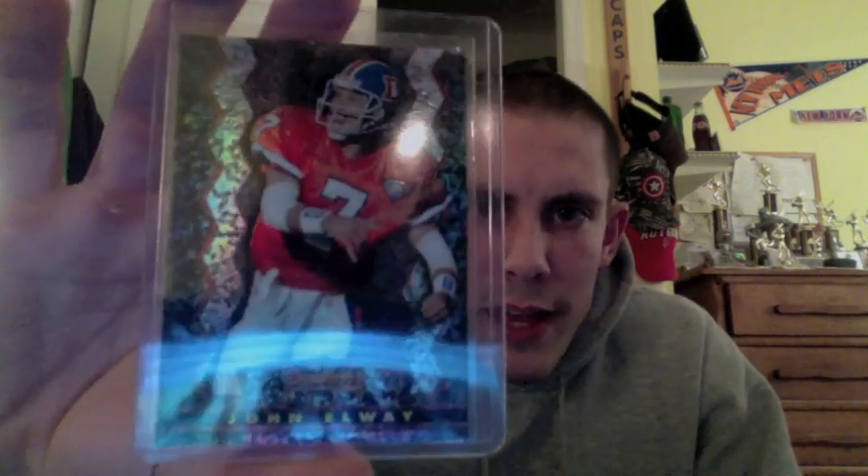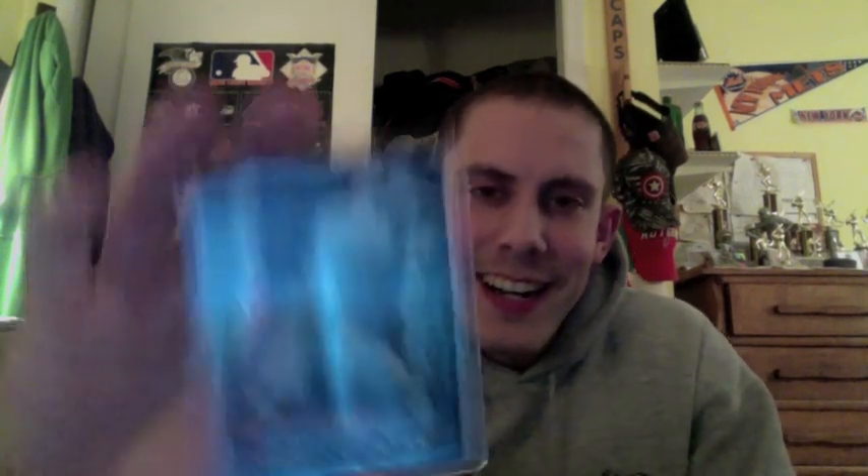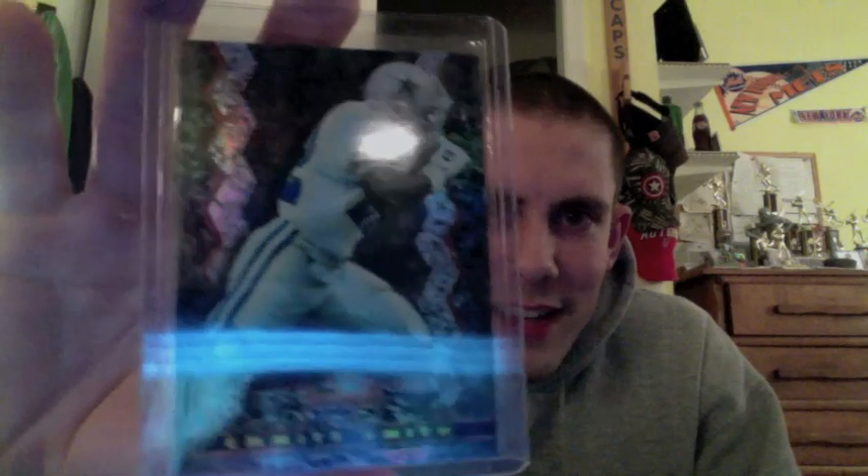Really nice John Elway. Beautiful looking cards — it's nice to go back and look at these guys. Dan Marino refractor. All those guys, Hall of Famers. Here's a nice Emmitt Smith, again from 1994. Really nice looking cards. My favorite of all time — Barry Sanders. I loved watching this guy growing up. And then the great one, Jerry Rice at the wide receiver position. Those are all Bowman's Best refractors.